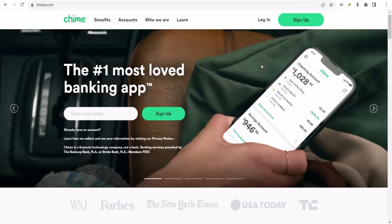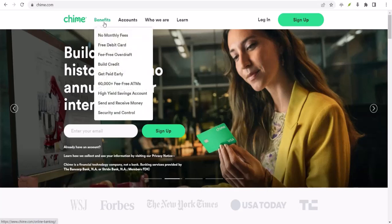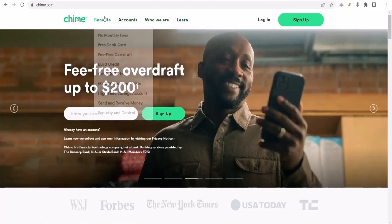You're broke, rent's due in two days, and your favorite food spot is calling your name. Sound familiar? We've all been there. But what if I told you there's a way to potentially snag some quick cash without breaking a sweat?